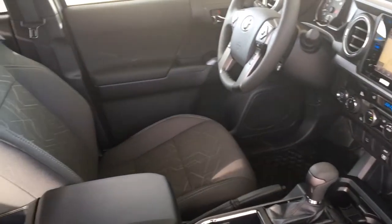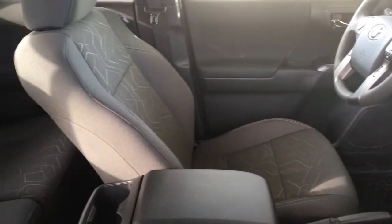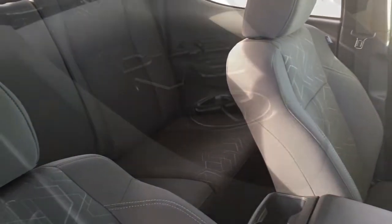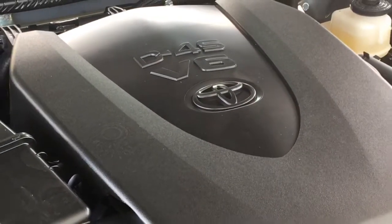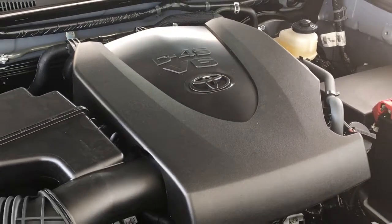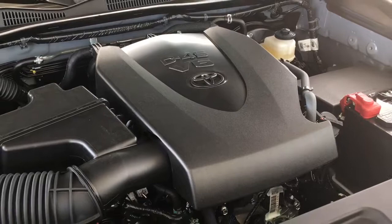Road trips are a breeze with contoured bucket seats and the double cab offers easy access and plenty of room in the back for passengers and gear. There's no shortage of power with a 3.5 litre V6 under the hood mated to a six-speed automatic transmission and one touch four-wheel drive.